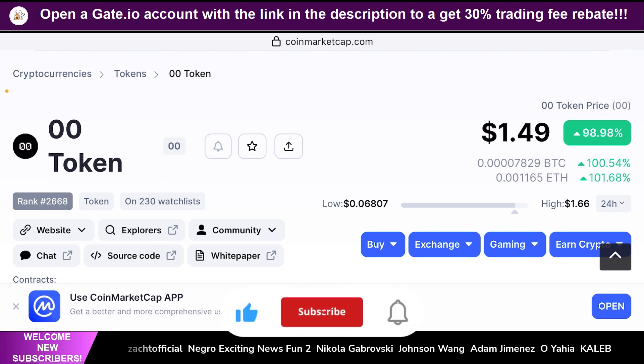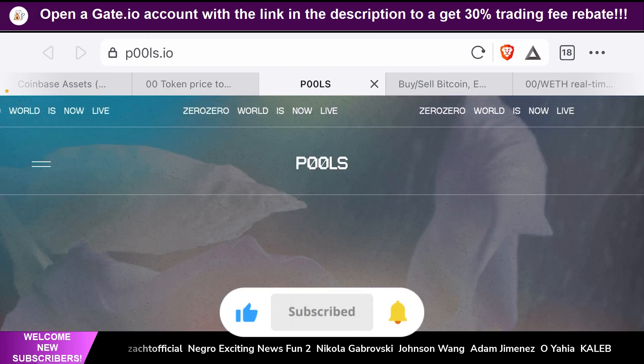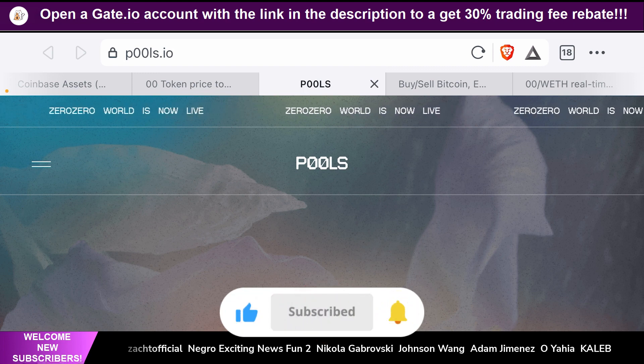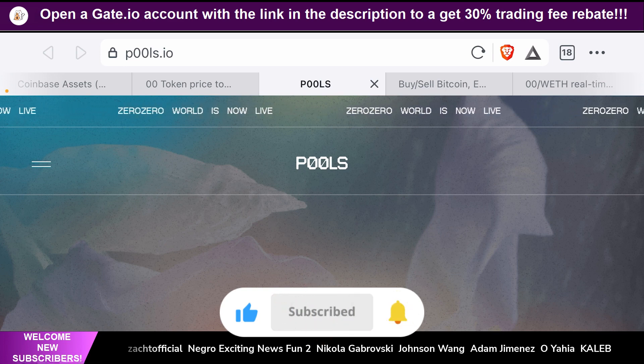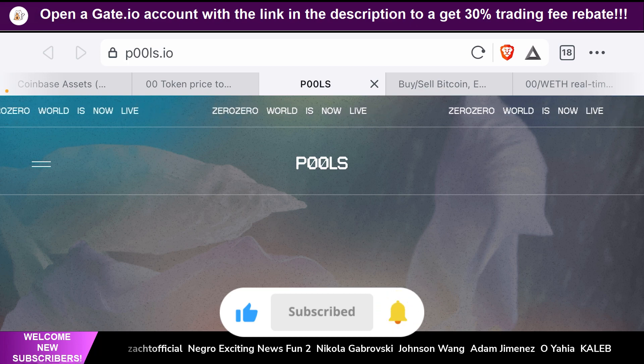This token is called the POOLS token or the 00 token. As always, I highly recommend you guys to do your own research on any of the projects we cover on our channel. For this project, I recommend you guys go to the website pools.io to learn more. And if you watch the end of this video, I'll tell you how I managed to figure out that this token got a Coinbase listing.